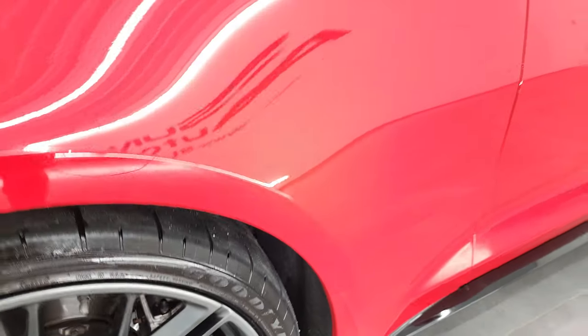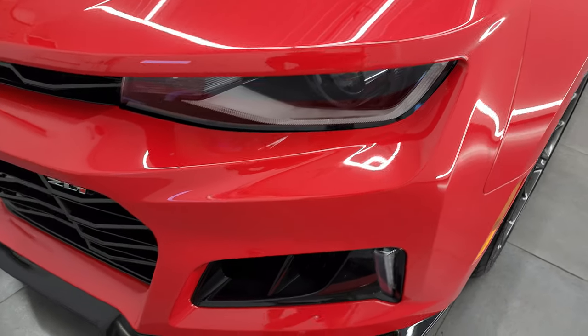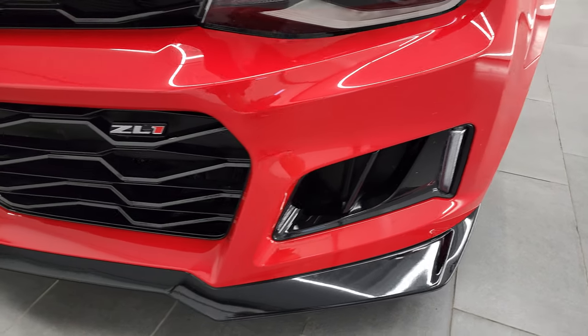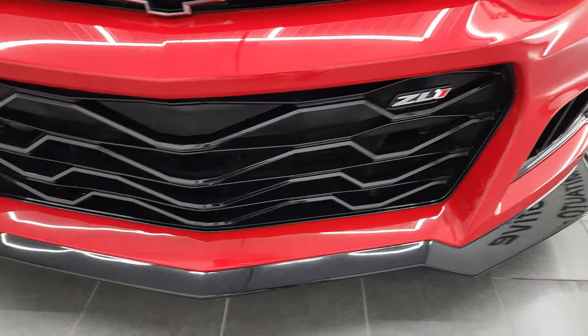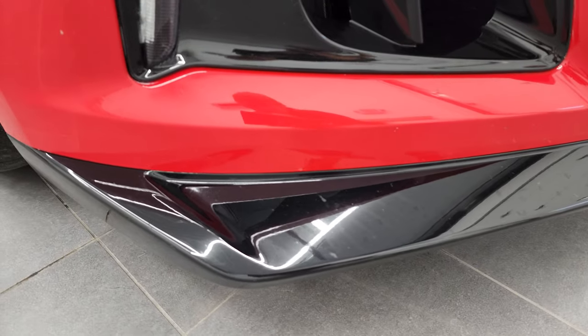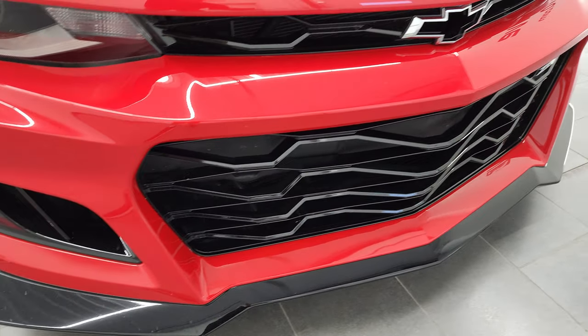Front fender is in excellent condition. I didn't see any major dents or dings. You get the HID headlamps, the LED running lights, the LED fog lamps, and we'll turn all those on at the end of the video. Front bumper and lower valence are in very nice condition — I didn't see any scuffs or scrapes.